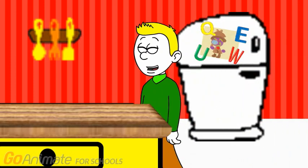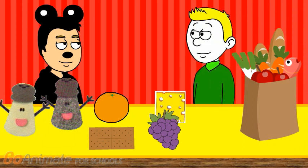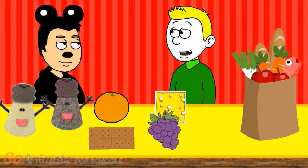Wait till you meet Mr. Salt and Mrs. Pepper. You're gonna love them. Hi Mr. Salt and Mrs. Pepper. Hello Harry. Hello Harry.